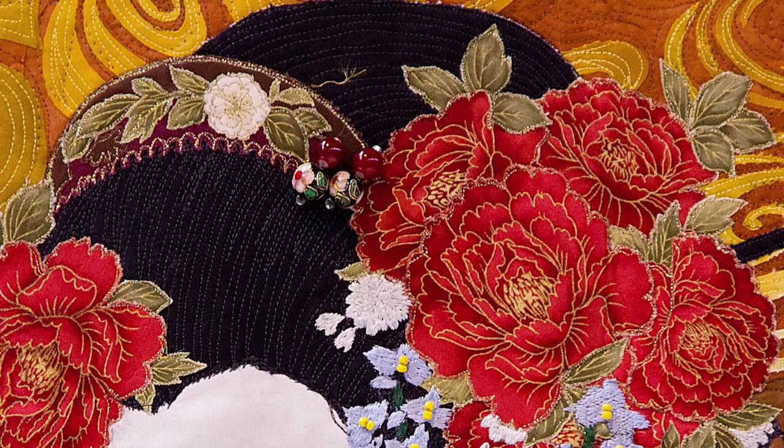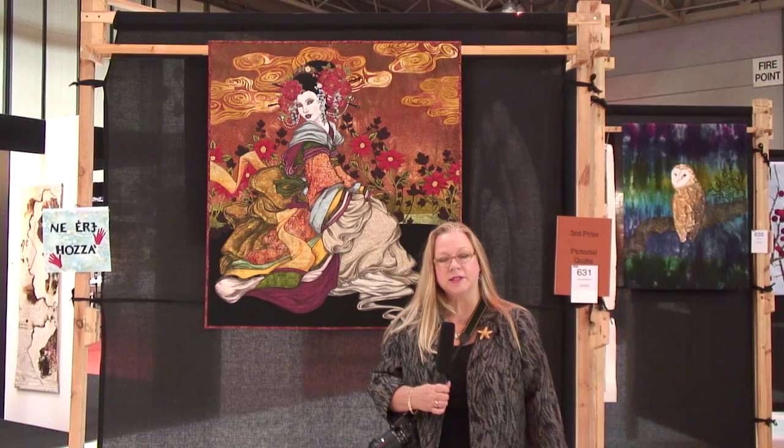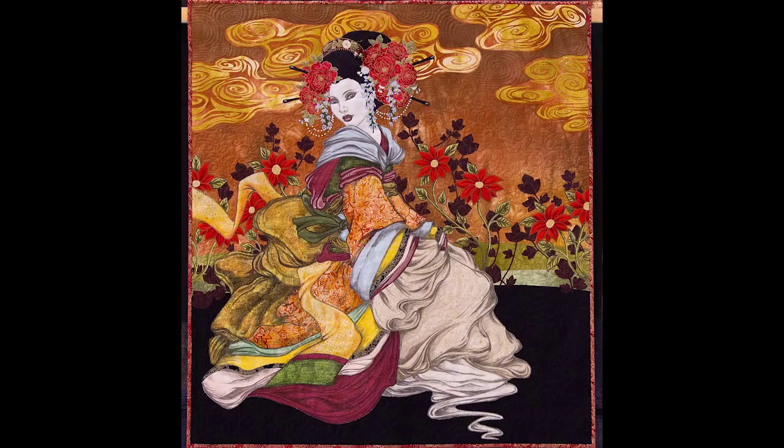What I'm really enjoying about this quilt is there are no rules here. Sometimes people will say you can't combine batiks and hand dyes in the same piece, you can't put embroidery and drawing in the same piece. Hey, she did it and it's fabulous.